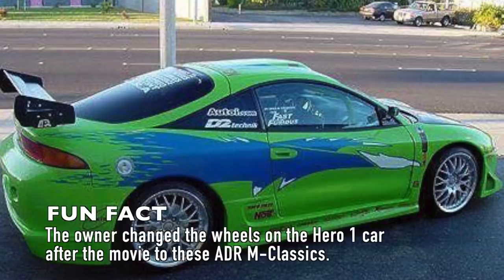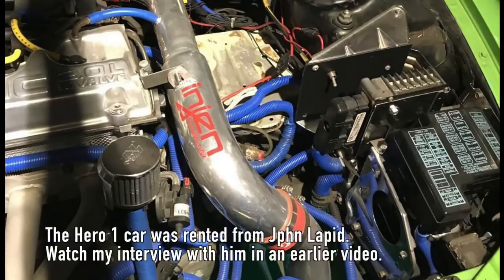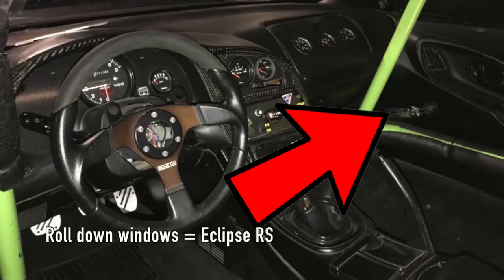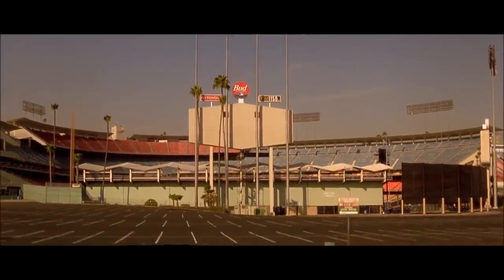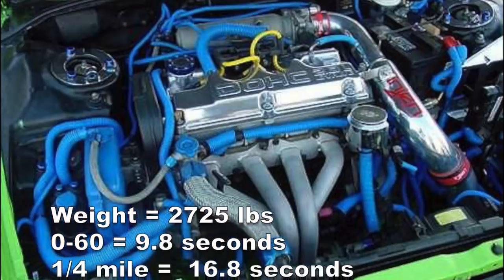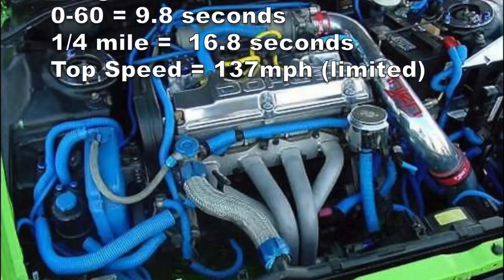When we talk about Brian's Eclipse, it was basically a figment of Universal's imagination, at least with respect to what it had under the hood. The Hero 1 Eclipse was rented from John Lapid. This car was a naturally aspirated 420A Eclipse RS — it wasn't a GS, it wasn't a GST, and it wasn't an all-wheel drive GSX. In stock trim, the 420A Eclipse RS makes about 140 horsepower, with 0-60 in 9.8 seconds and the quarter-mile in 16.8 seconds. The theoretical top speed, assuming the electronic limiter was removed, would be about 137 mph, limited by gear ratios and final drive ratio.